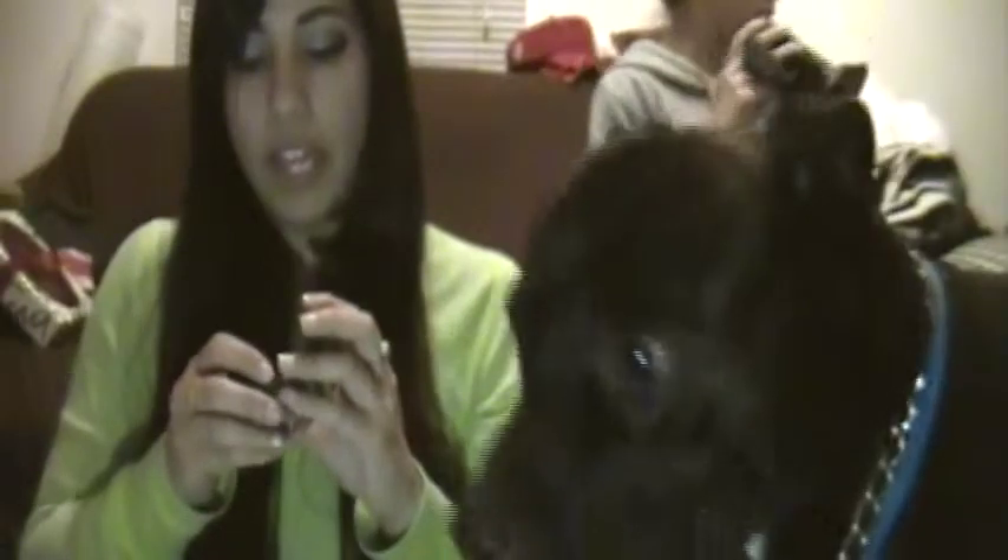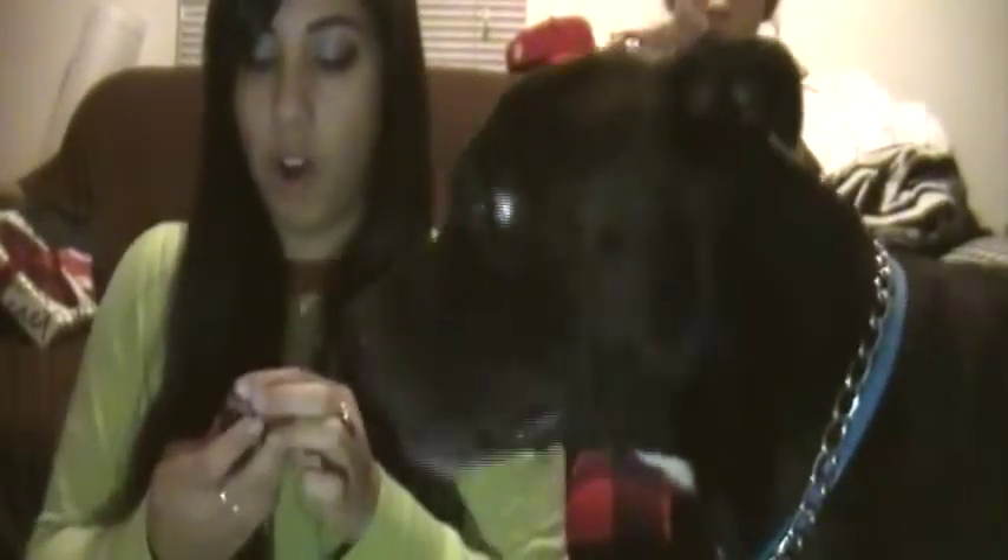I also wanted to try this loose powder eyeshadow from Bare Minerals called Heart. It's a shimmery eyeshadow. It's a beautiful mauve color — very shimmery, though it's hard to show on camera because of the lighting.